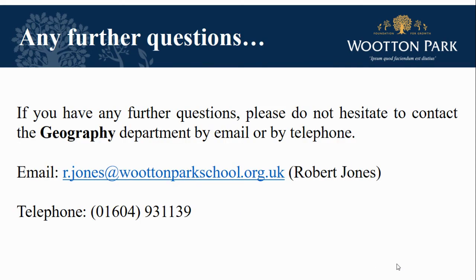We hope you consider joining us at Wotton Park School and look forward to meeting you in September to help you start your geographical journey. If you need any information, please use the contact details on this slide to email or telephone. Thank you very much.